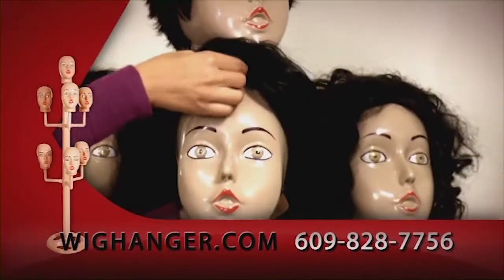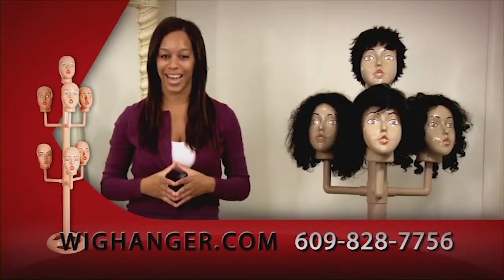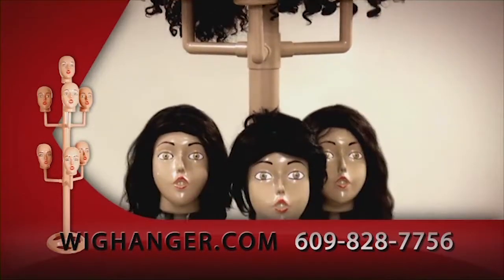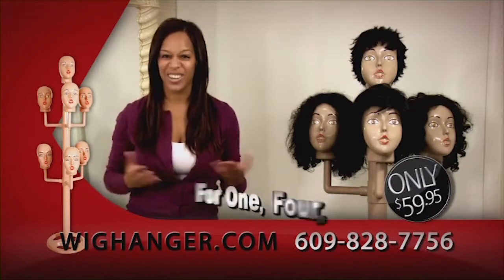Protect your expensive wigs with Wig Hanger. Don't stuff them in a drawer. Prolong their life with a new Wig Hanger. Seven mannequin heads specifically designed to prevent your wigs from falling or slipping. Fully adjustable for one, four, or seven wigs.